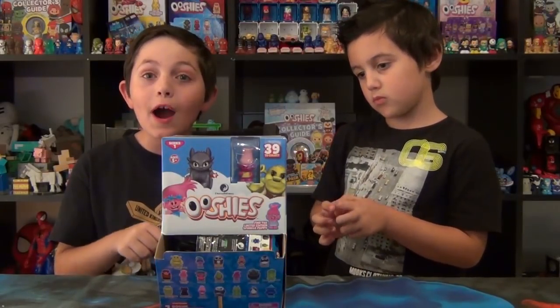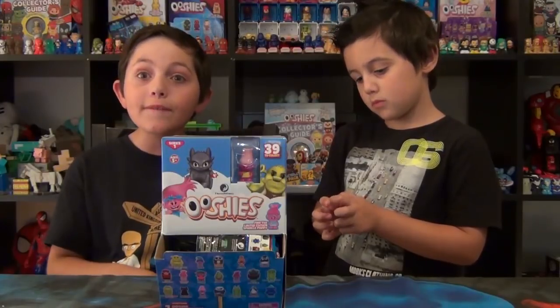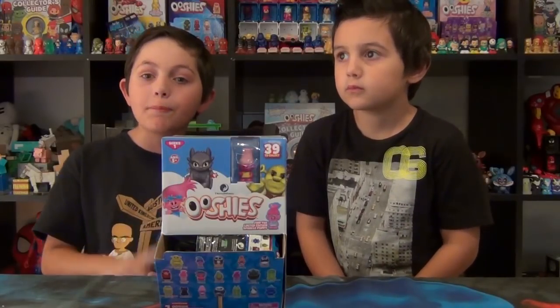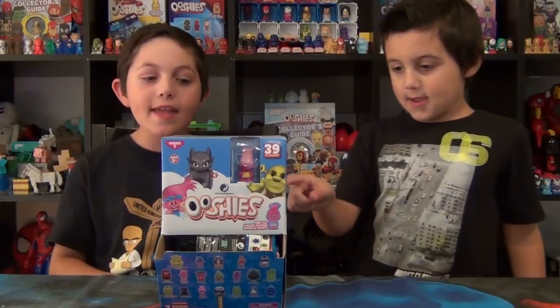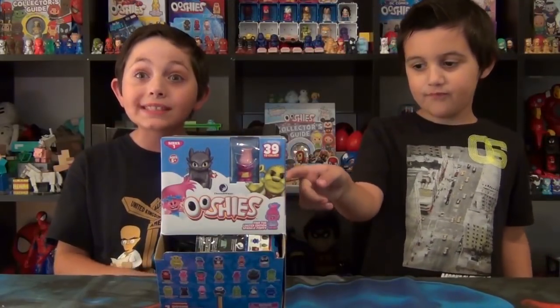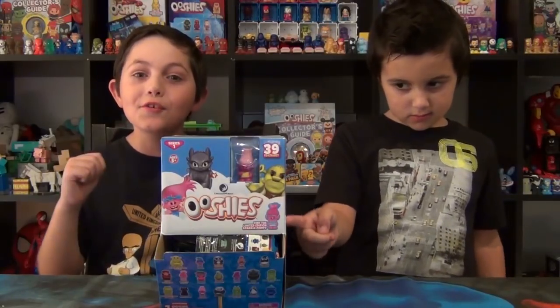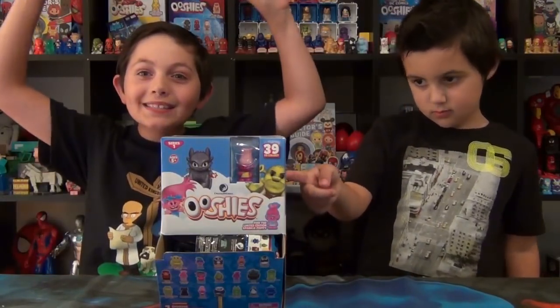Stay tuned — we're gonna be doing some previews of some new Ooshies coming soon: new advent calendars for the new series of PJ Masks, Barbie, Transformers. And then there's gonna be some Blind Bags of Star Wars and Series 4 Marvel Ooshies, and the good news is ball packs are coming back!